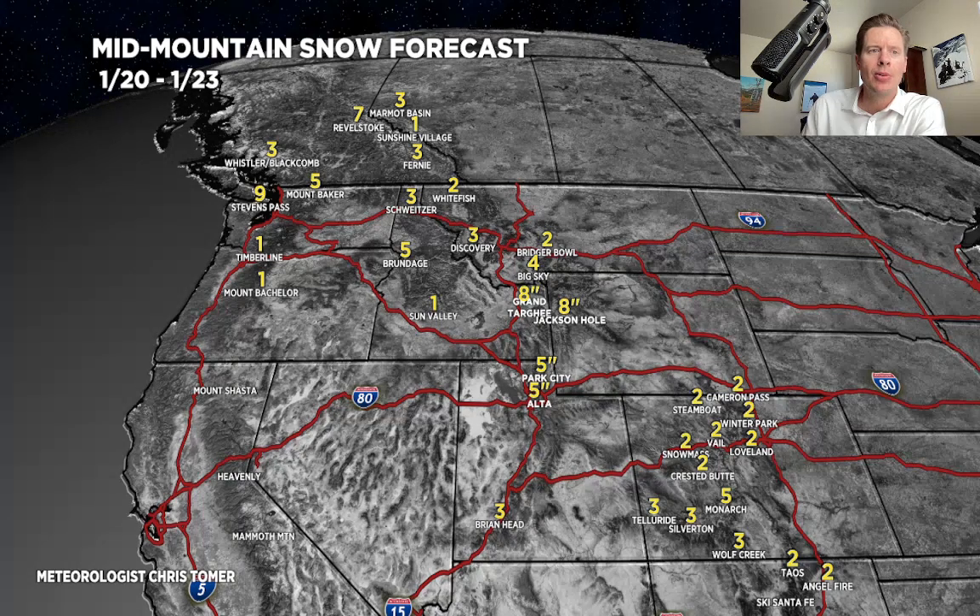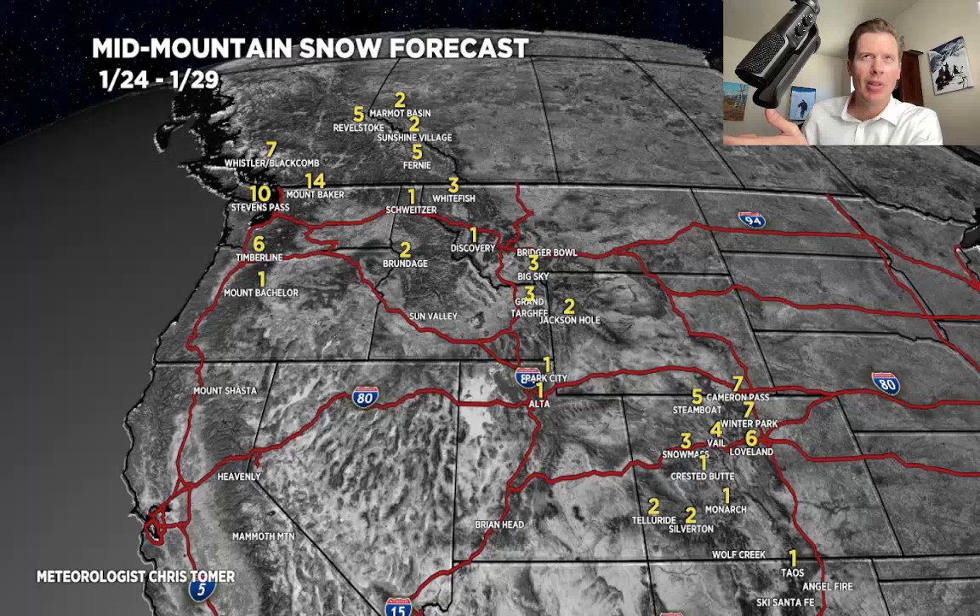Here's phase two — basically the 24th through the 29th. There's a front coming through the 24th and 25th, which lays down most of this. In Colorado, another two to seven inches in the central and northern mountains. Then barely anything in Utah, nothing in California through the 29th — we're going to have to wait until after the 29th. A little bit in the Tetons, and then some moderate snows up in the Pacific Northwest, light to moderate up into BC and Banff. There is my outlook for snow through the end of the month.